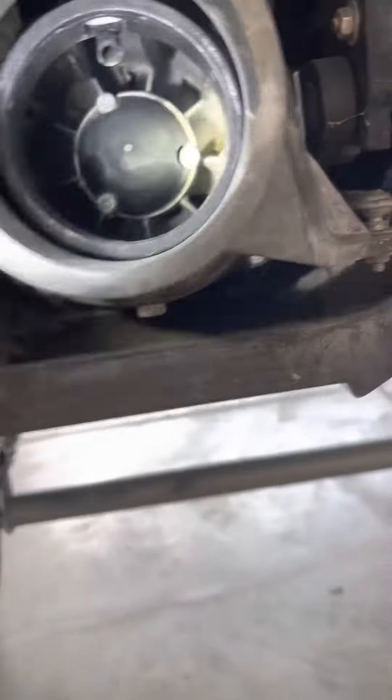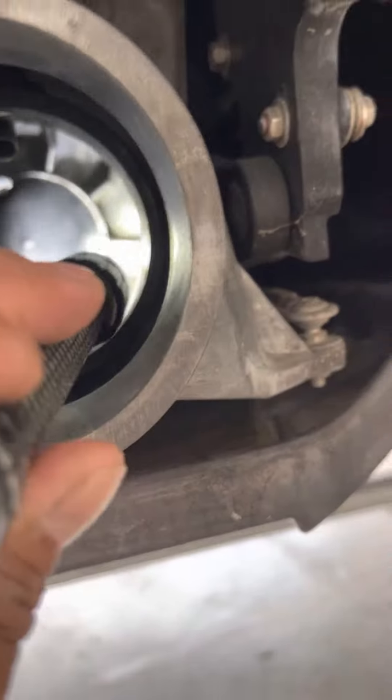It's this one right here — there's a rock that's stuck in there. Look, there's a rock, you can see it right there, stuck in the propeller.